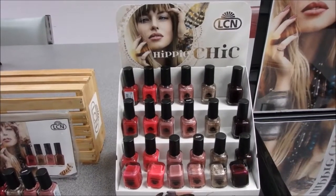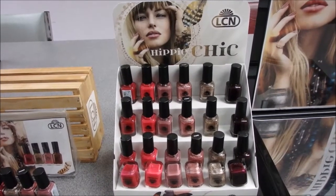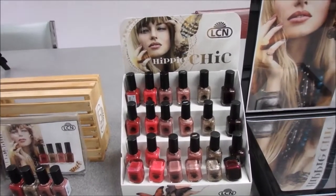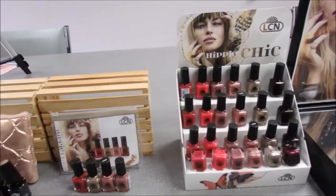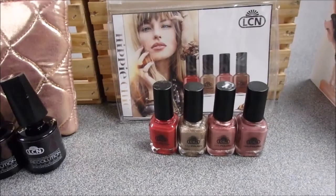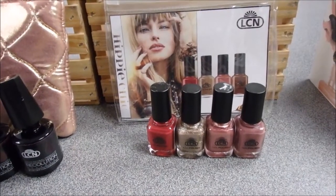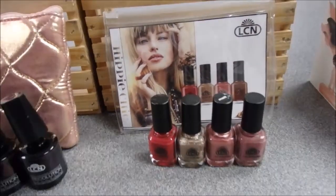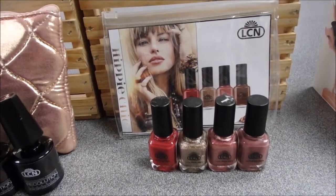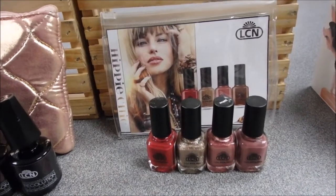Anyone who knows me knows I love my dark shades, so this collection is right up my alley — I actually have three of them on my hands right now. The next collection we have is our four most popular Hippie Chic shades, which includes the gold, absolutely beautiful, the matte, and two other shades.